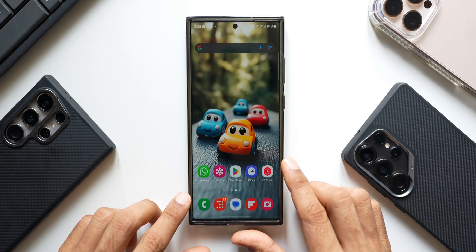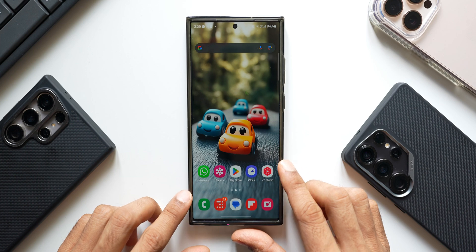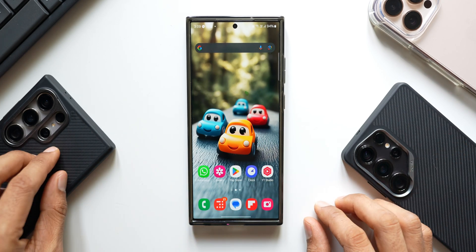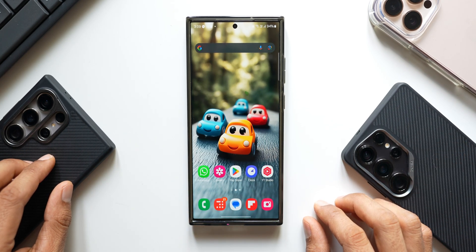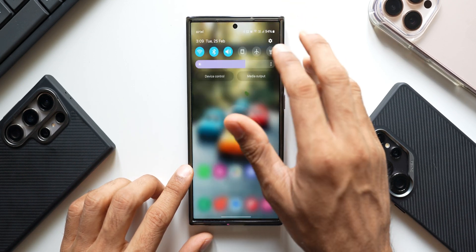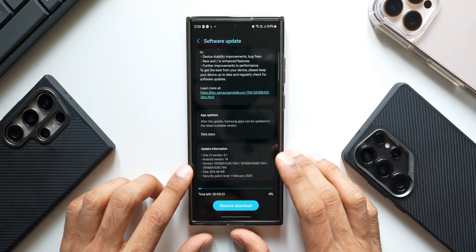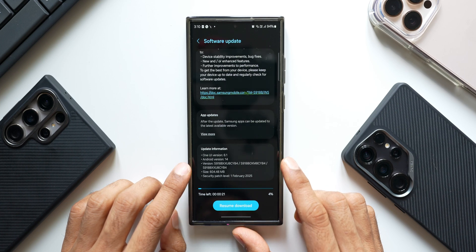Yesterday we saw the new update on the Galaxy S25 series — that was around 600MB. For the Galaxy S24 series we have already started getting the February 2025 security patch. Here for the Galaxy S23 Ultra, let me go to Settings and tap on Software Update, then tap on Download and Install. As you can see, the update size is 604.48MB.